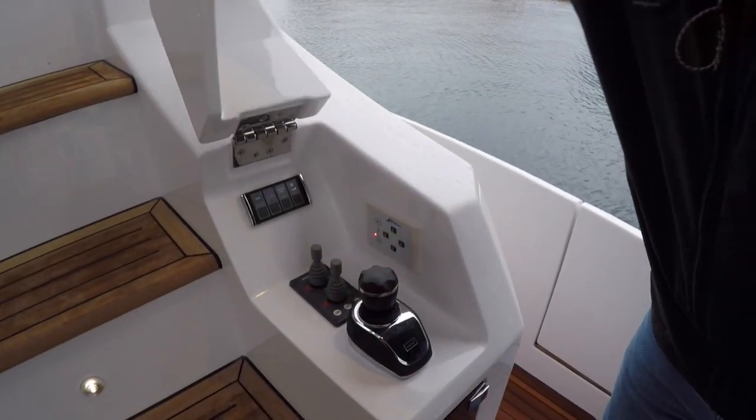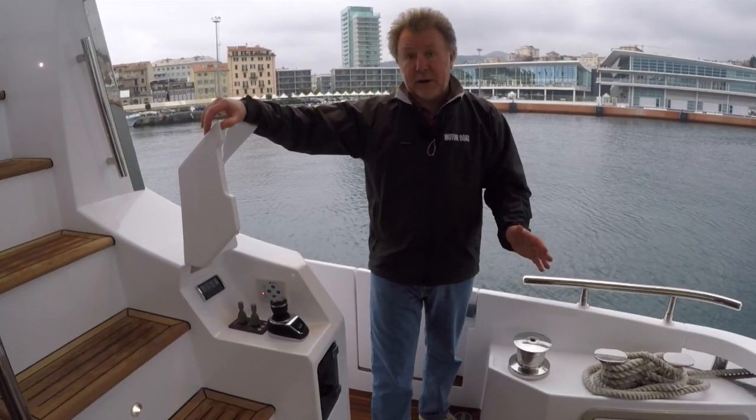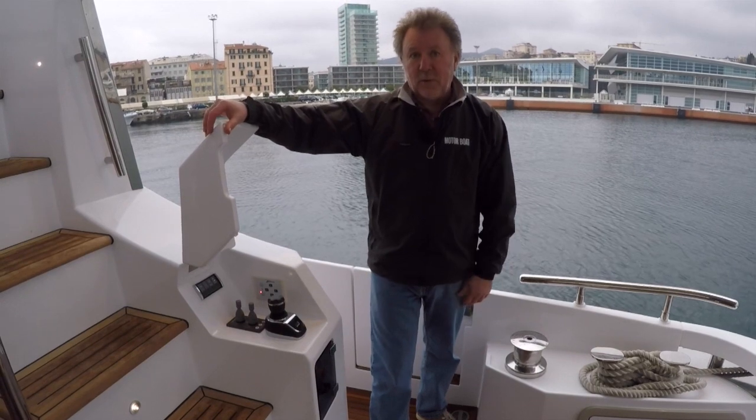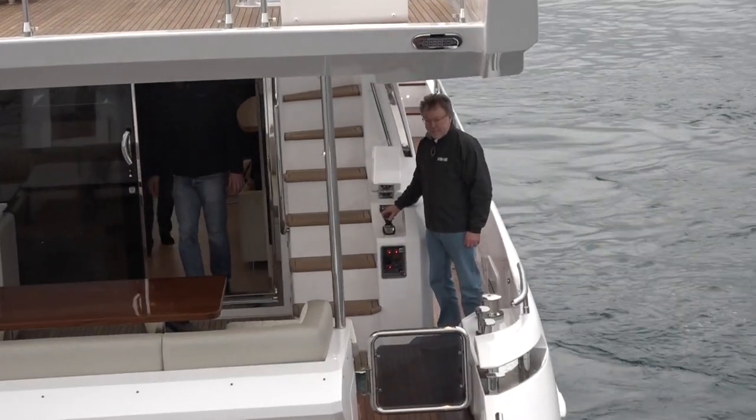Another nice touch is access to the joystick, bow thruster, and stern thrusters, which can operate independently of the joystick if you want — and that of course is terrific for stern-to berthing in the Med.